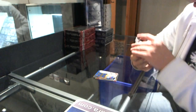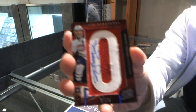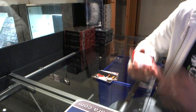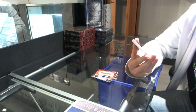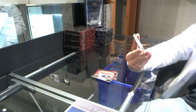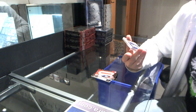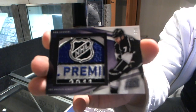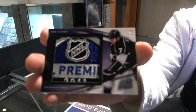We've got a namesake letter autograph, number 75 for the Montreal Canadiens — Brian Gionta. Oh, that's pretty — number 3 of 3, NHL Premier Patch for the LA Kings — Rob Scuderi. 3 of 3, Rob Scuderi.